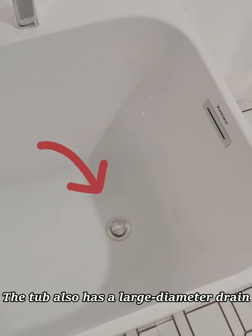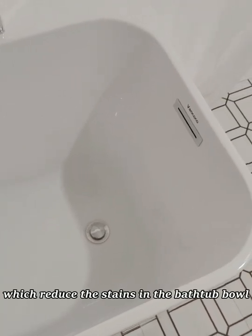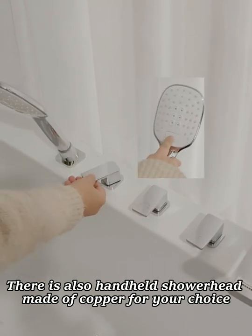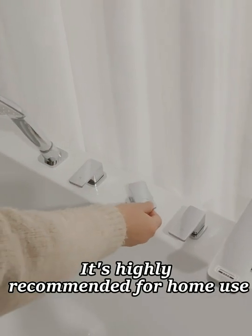The tub also has a large diameter drain, which will reduce the stains in the bathtub bowl. There is also a handheld showerhead made of copper for your choice. It's highly recommended for home use.